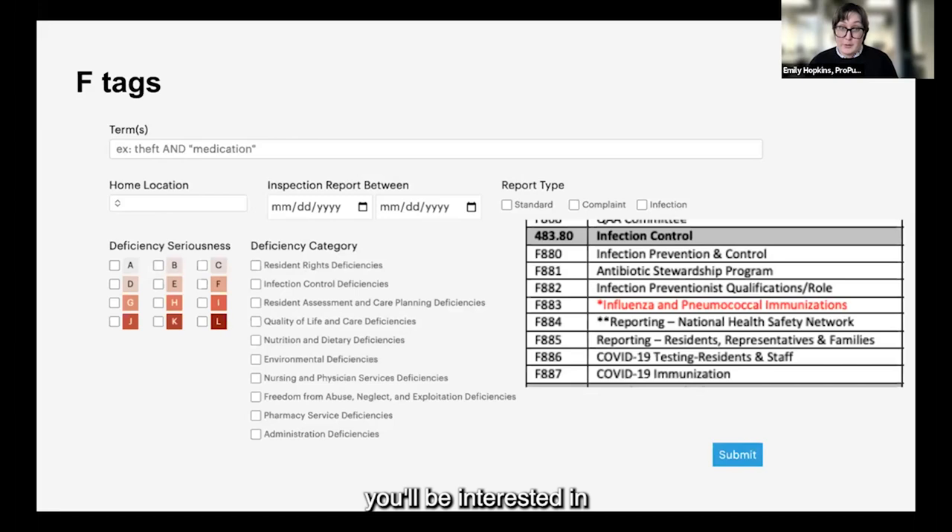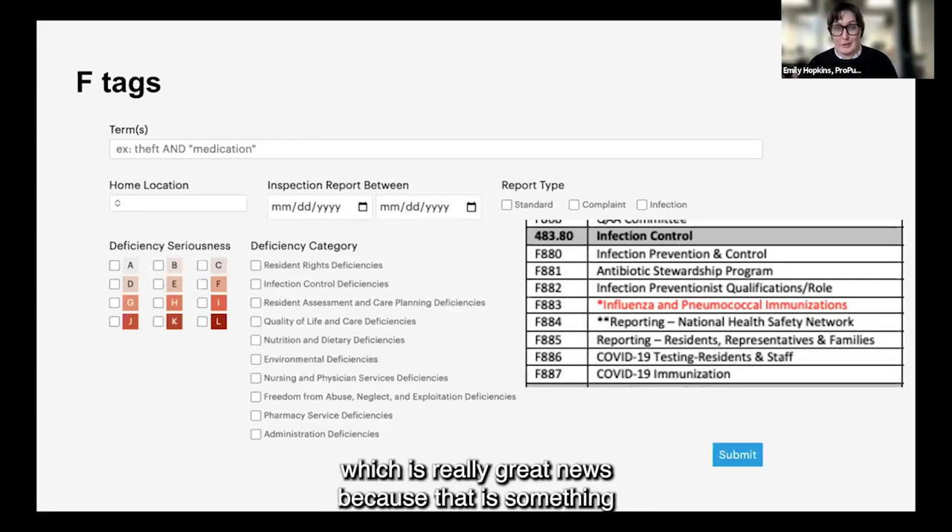For the most part you'd probably be interested in the abuse, neglect, and exploitation category. I have also in the past reported on infection control, which obviously became really important in the context of the pandemic. The tool may soon let you filter by specific F tag, which would be really great news and make our lives a lot easier.